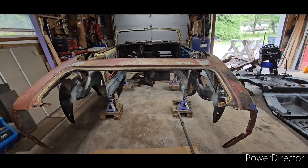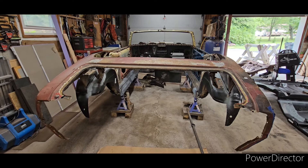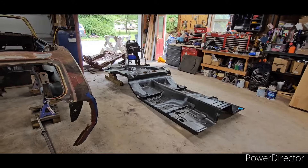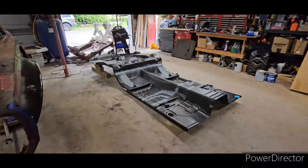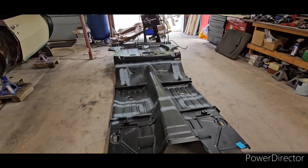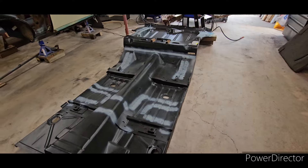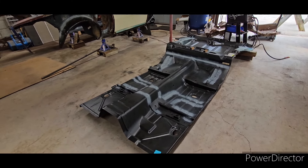Hey guys, here's Louie. So today will be the day that I am going to install the complete floor on the bird. The downfall of having it all complete as one is that it's really, really heavy — extremely heavy. But thanks to God, my wife was here to help me out.